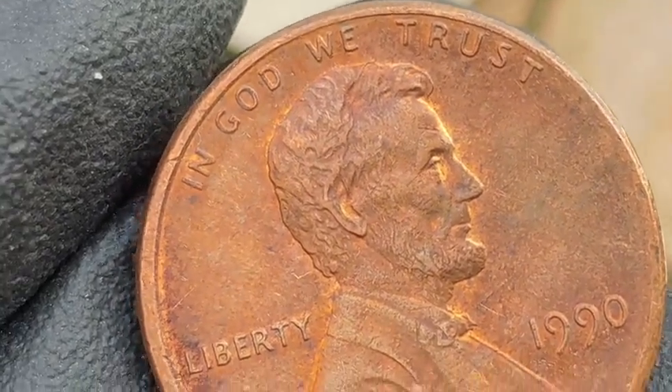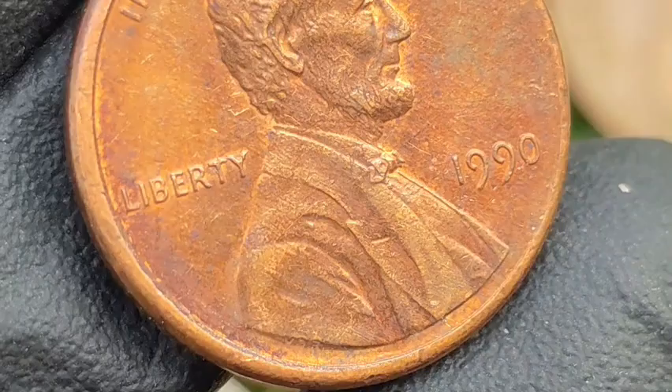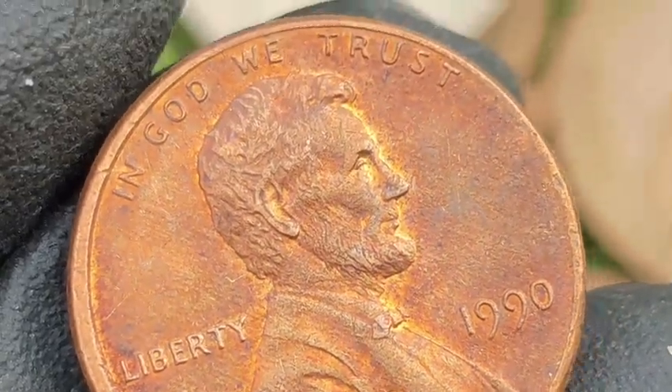Proof coins: the San Francisco Mint produced proof coins for collectors, which are struck with sharper details and a mirror-like finish.